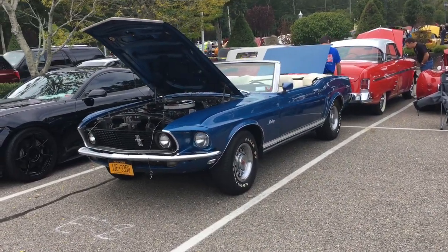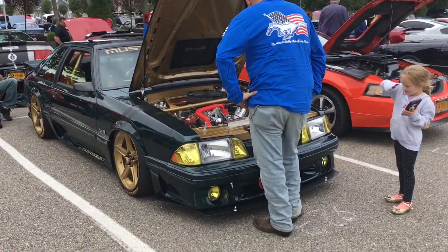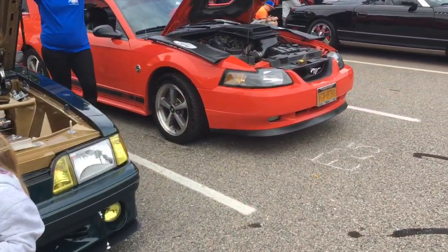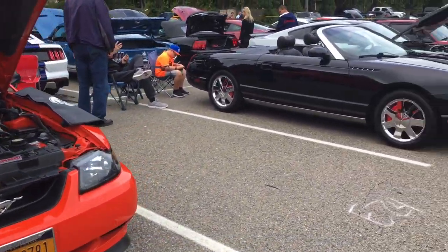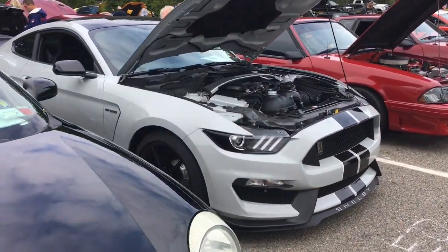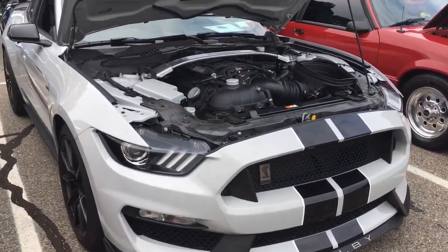There's a nice convertible. Take a look at this one here. There's a T-Bird here. Very nice. Look at this one — nice Shelby gray.